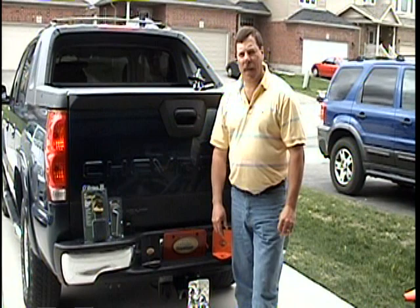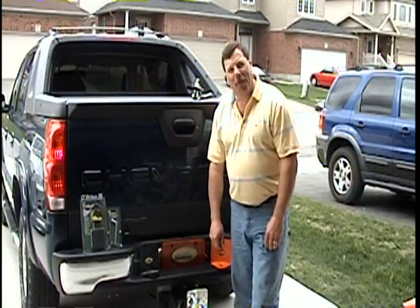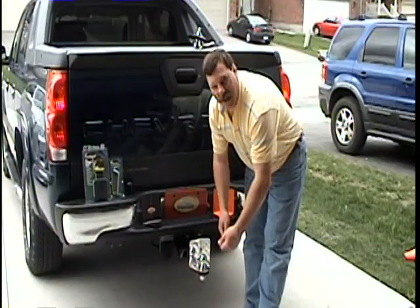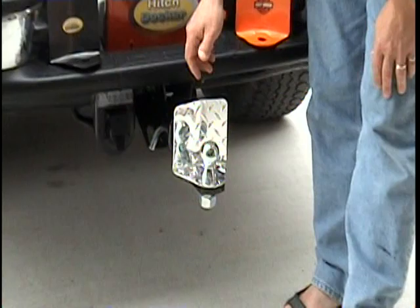The HitchDocker is going to be a good unit for the baby boomers because as they get older and their backs get more sore, they're not going to lift the tongue of their trailer onto the ball. What they're going to want to do is back up to their trailer with a tongue jack and use a HitchDocker to help them get connected the first time.